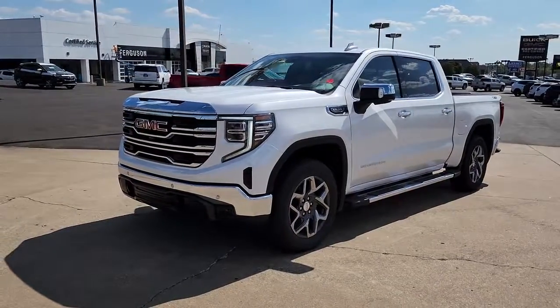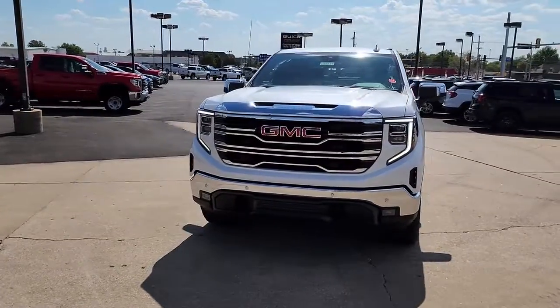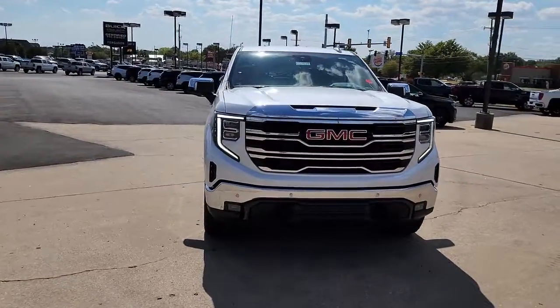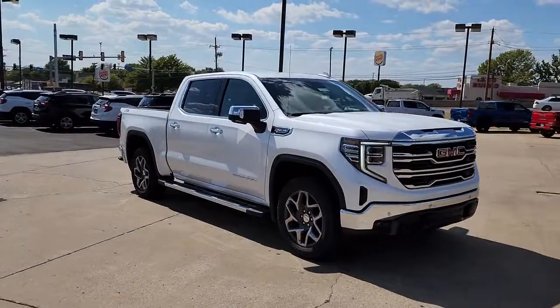Looking for your dream car? It could be the 2022 GMC Sierra. This strikingly handsome Sierra delivers full-size pickup strength and plenty of modern comfort and convenience.